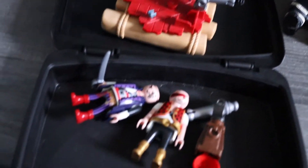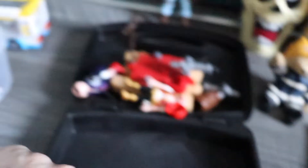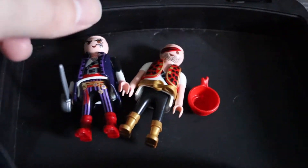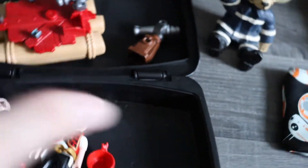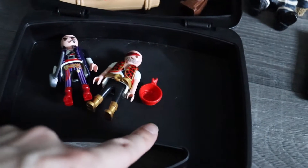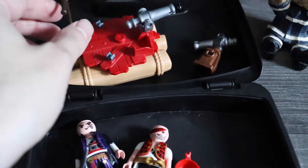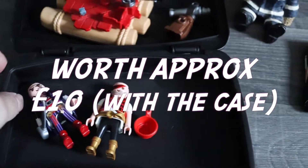She also had this — it's a Playmobil box with the brand on there, and it had all this pirate stuff in it. Again I asked her how much and it was only 50p, so I thought perfect — I'll bundle all that up. I don't know if the case sells on its own, but I'll look it up; if not I'll just bundle it with the pirate stuff. Hopefully I might get more than 50p for it.